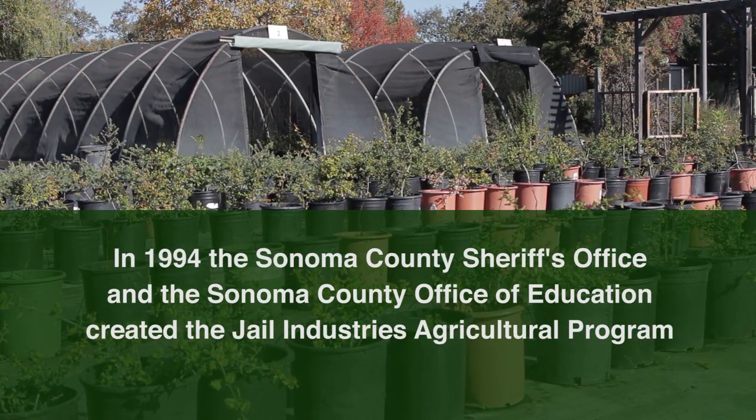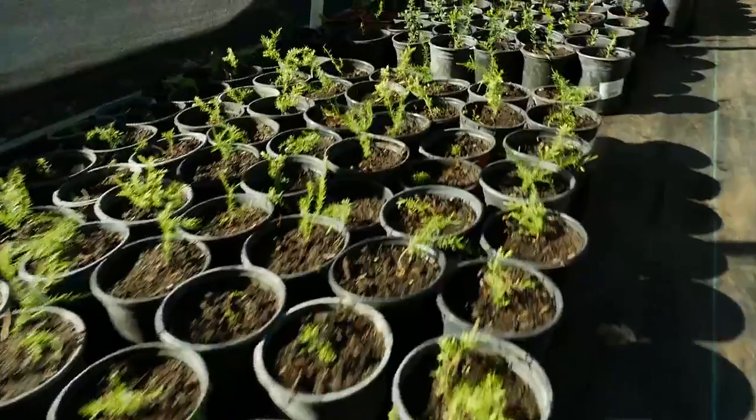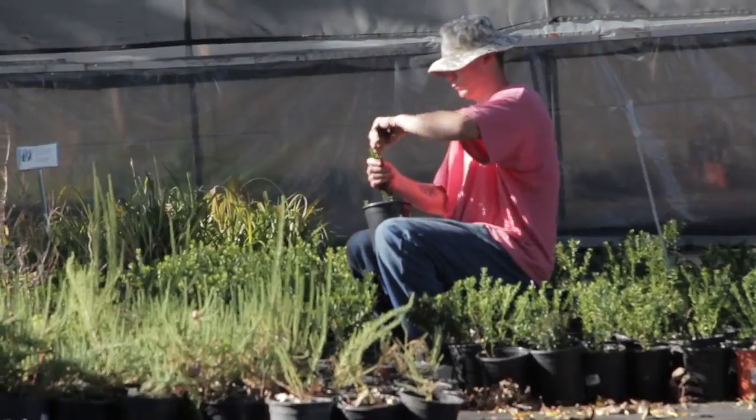But you can do it, and there's more nurseries that are trying to do that, but we've been doing it from the beginning. We grow probably well over 200 varieties of plants, and probably 25% of those are California natives.